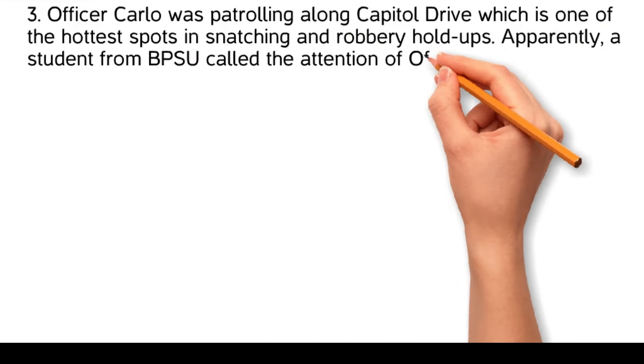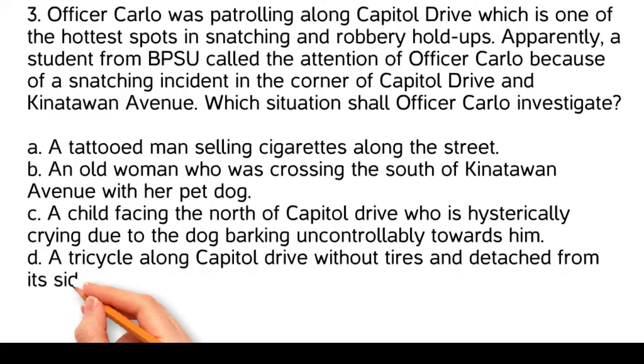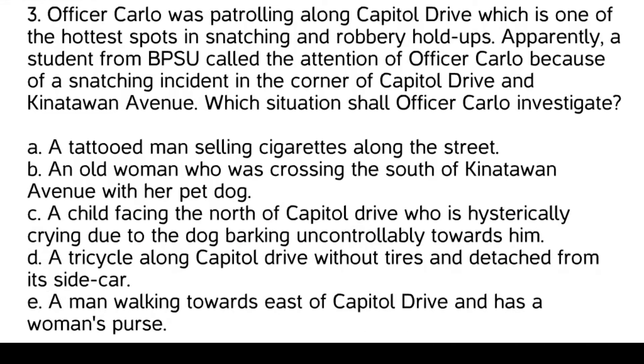Officer Carlo was patrolling along Capitol Drive, one of the hottest spots for snatching and robbery holdups. A student from BPSU called the attention of Officer Carlo because of a snatching incident at the corner of Capitol Drive and Kanadawan Avenue. Which situation shall Officer Carlo investigate? A tattooed man selling cigarettes along the street. An old woman crossing south of Kanadawan Avenue with her pet dog. A child facing north of Capitol Drive hysterically crying due to a dog barking. A tricycle along Capitol Drive without tires and detached from its sidecar. A man walking towards east of Capitol Drive who has a woman's purse.